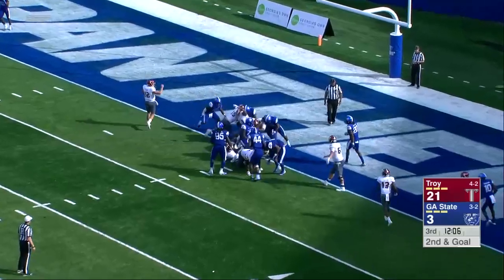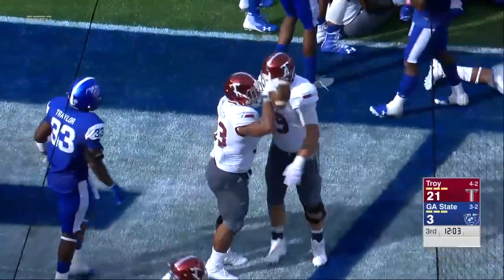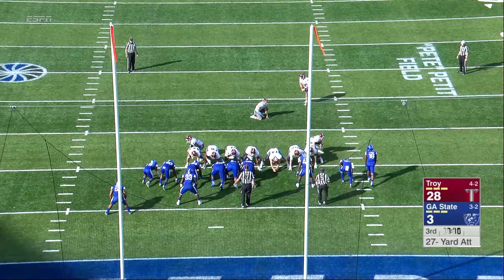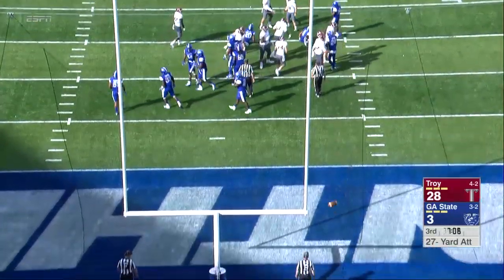Up-tempo. They give it to Anderson, and Anderson bulls his way into the end zone for the touchdown. Josh Anderson, the Atlanta kid, watched a lot of Braves games here. 27-yard kick here for Sumter, and he puts it through.